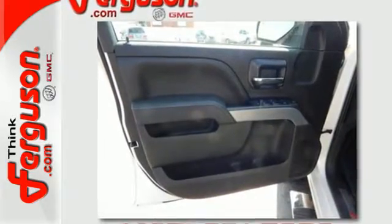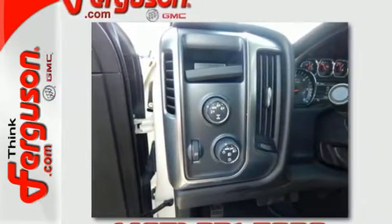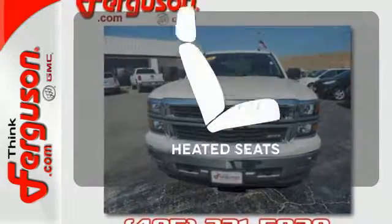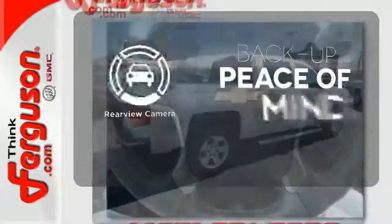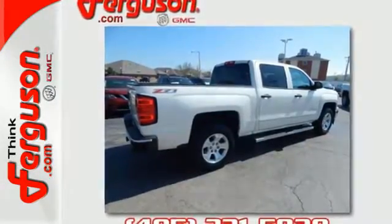It also comes standard with fully automatic headlights, stability and traction control, and anti-lock brakes. Never feel lost again with the navigation system. Ward off the chills with the heated seats. Hindsight is 20-20 with the backup camera — it'll help you get the job done time and time again.